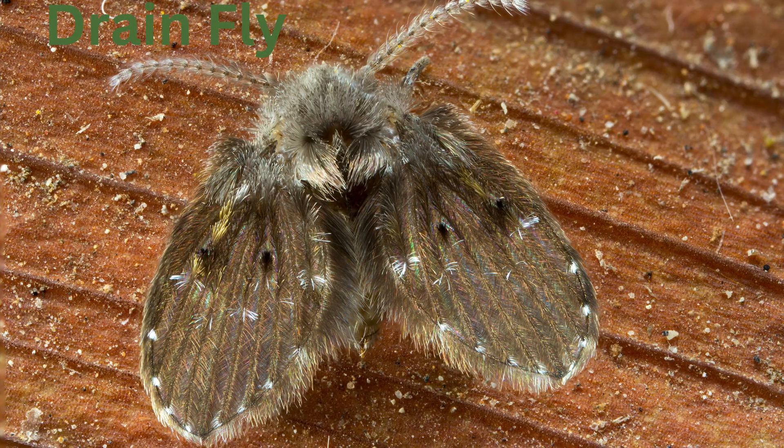Drain fly. Small fuzzy flies with moth-like wings, often found near drains or in damp environments.